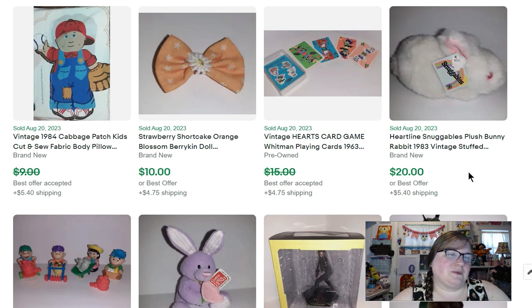Here's another one of those little Easter plush — this one sold for $20. This is a little Hearts card game from Whitman that sold for $13.50. I always look at card games because some old made games can sell really well. I'll pick them up if they're cheap enough.